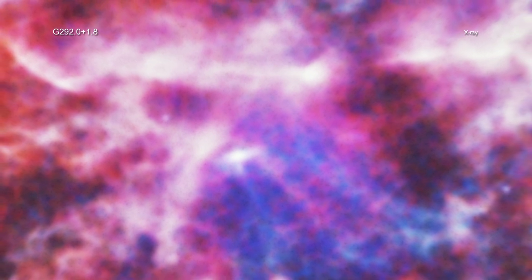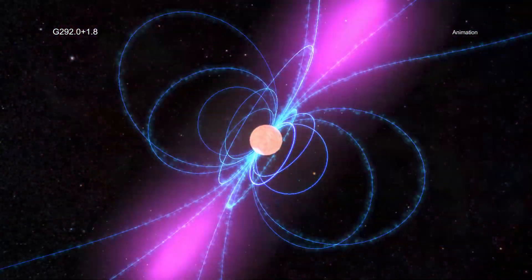Several civilizations around the globe were recording supernova explosions at that time, opening up the possibility that G 292.0+1.8 was directly observed. However, this event would have only been visible from the southern hemisphere, and so far there have been no confirmed supernova sightings from that half of the globe in previous millennia.